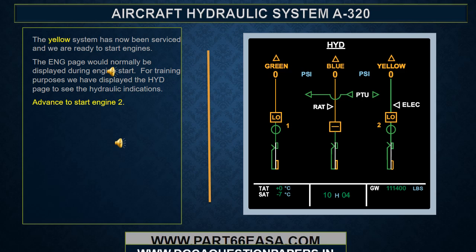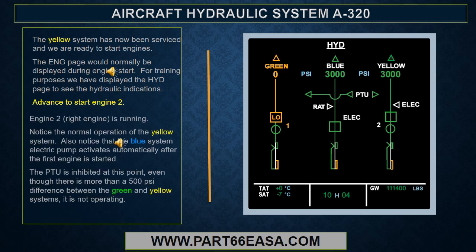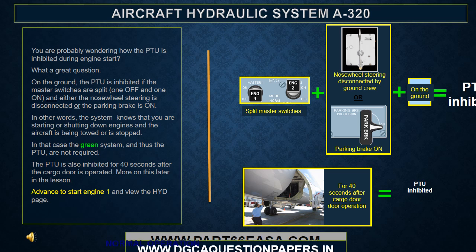The yellow system has now been serviced and we're ready to start the engines. With Engine 2, or the right engine, running, notice the normal operation of the yellow system. Also notice that the blue system electric pump activates automatically after the first engine is started. The PTU is inhibited at this point, and even though there's more than a 500 psi difference between the green and yellow systems, it is not operating.